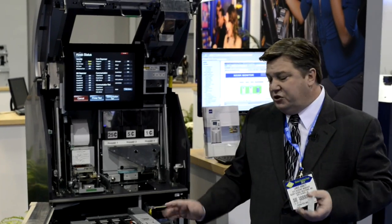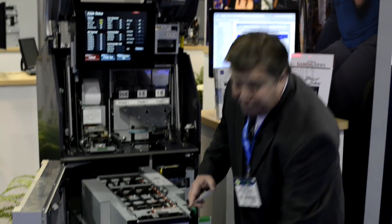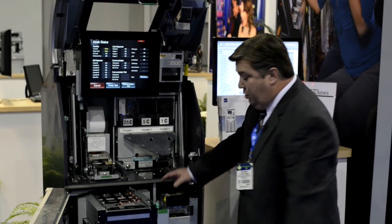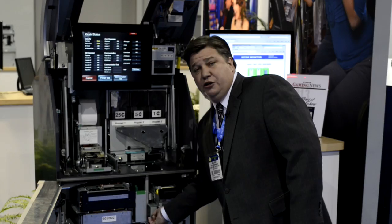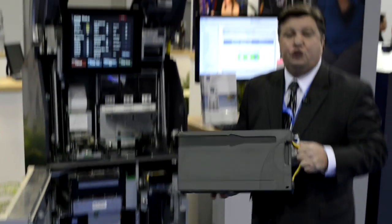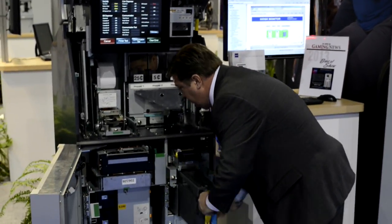This is what makes our product so dependable — the cash dispenser itself. We offer five cassettes, 3,000 notes. We also offer different types of BVs to your particular specification. This is our new JCM 2200 note BV unit.